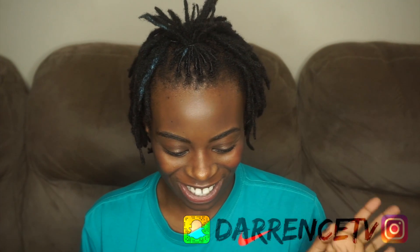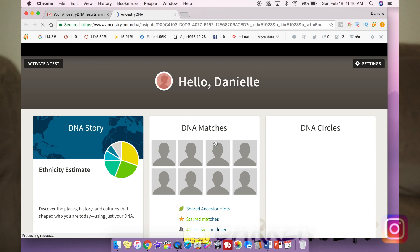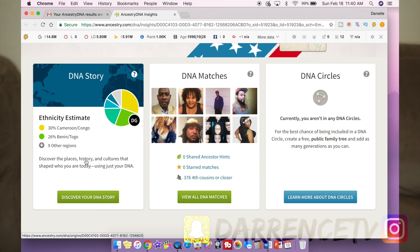I got the email saying my results are ready. When that email comes through, this is the main screen you're going to see — it comes with DNA matches, DNA circles, and also your DNA story. I went ahead and clicked on my DNA story and that gives me a full breakdown of my percentages.